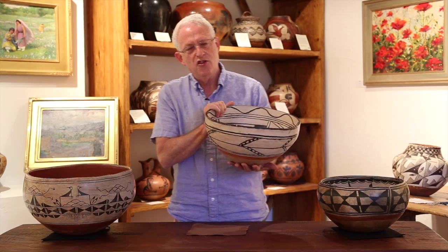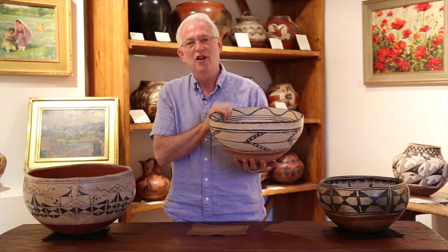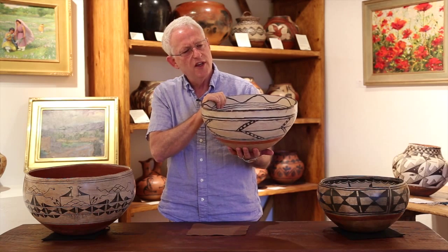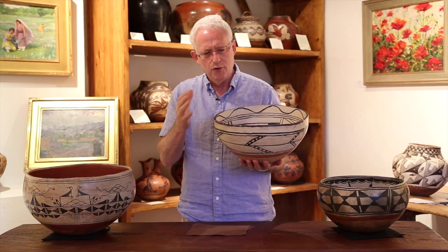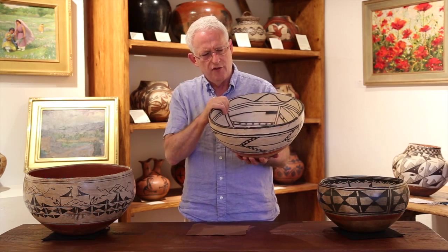Hello everyone. This is the third short segment in a series of three that I'm calling Unusual Dough Bowls of New Mexico Pueblo Indians in the 20th century. This one is very unusual. It comes out of an Arizona collection, carefully put together — very unique examples of dough bowls.